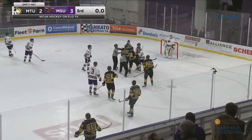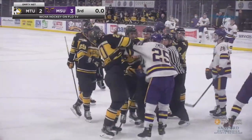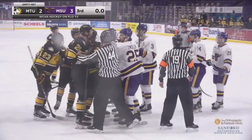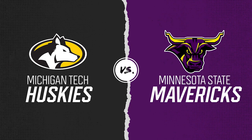We have a couple of guys pairing off here. And boy, these two teams do not like each other right now — that is for sure. As the game now, I believe, is officially over. Goal scores!